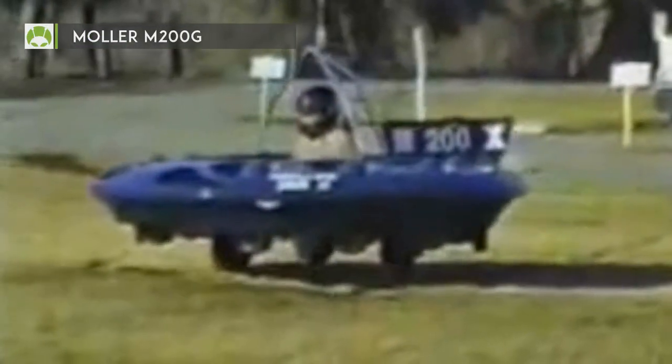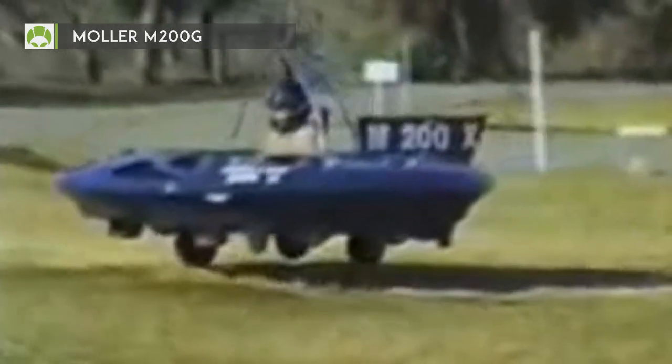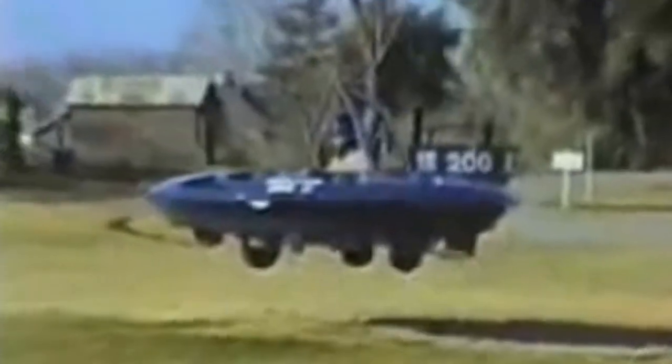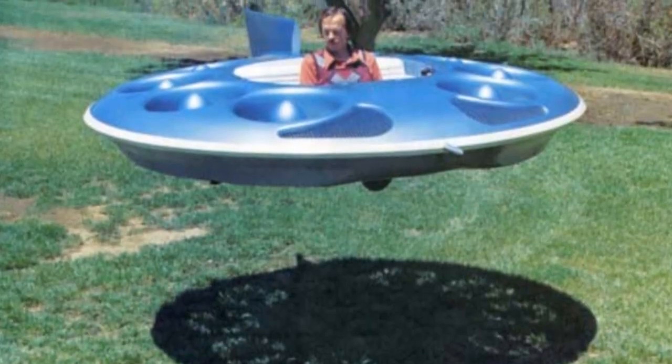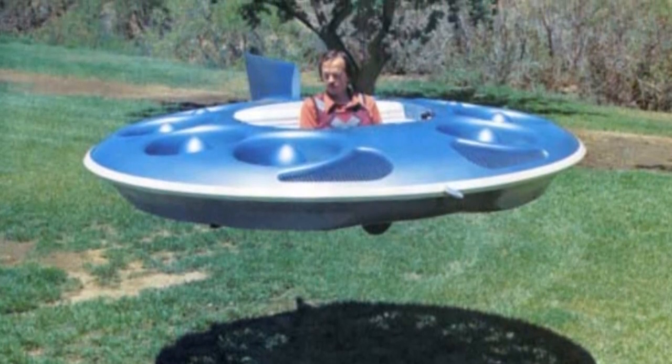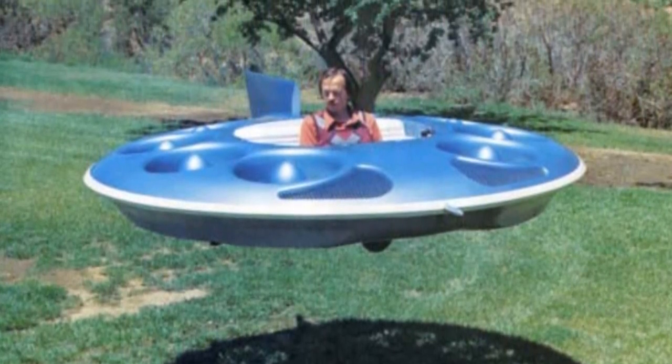This flying saucer is a prototype of a hovercraft designed by Paul Mahler. This craft can hover 10 feet into the air. The name Volander means a vertical takeoff and landing aircraft. For the last 40 years, the inventor was trying to get this craft into the mass market, but without any success.